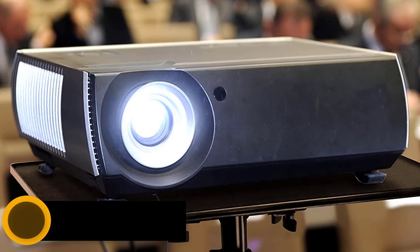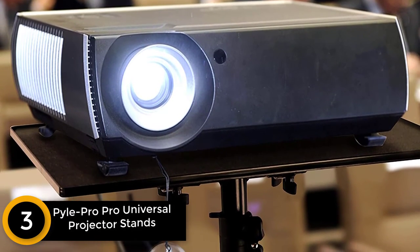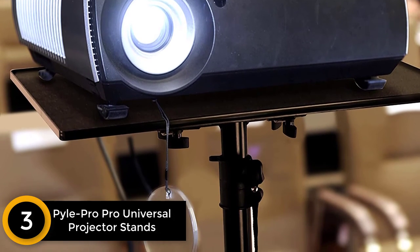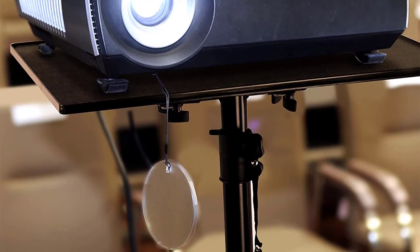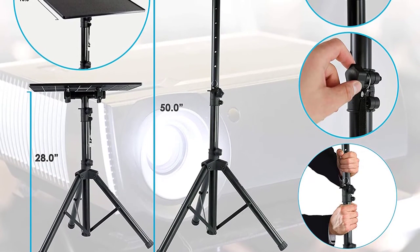At number 3: PilePro Pro Universal Projector Stands and Mount Holder. With a compact and lightweight frame design, this projector stand makes storage and portability hassle-free. This DJ laptop stand also allows users to adjust the height of the pole from 28 to 46 inches.